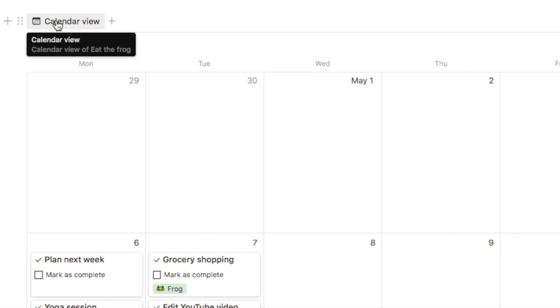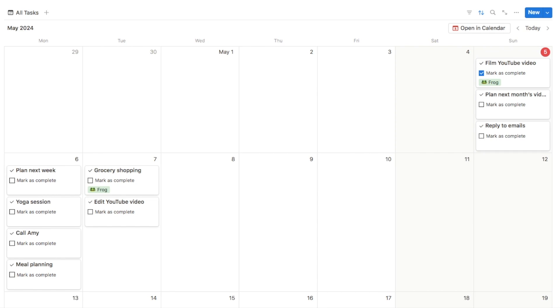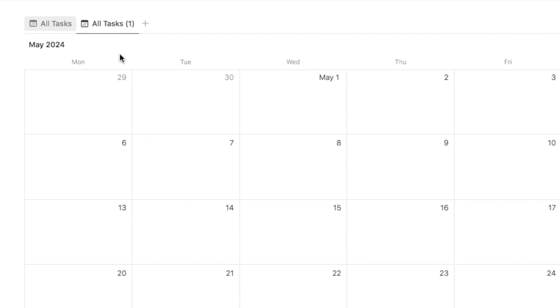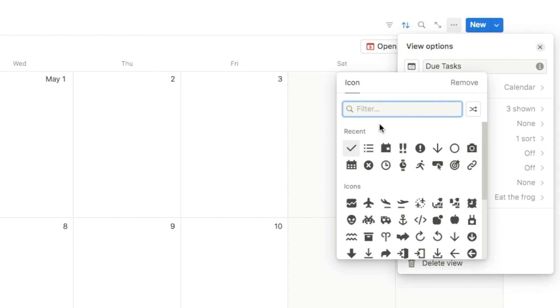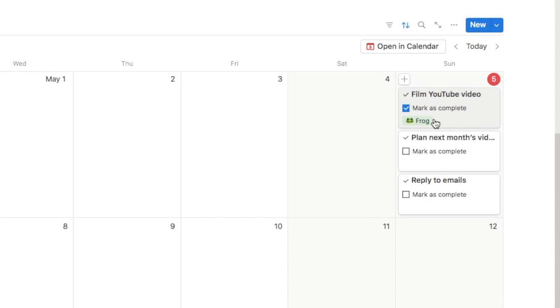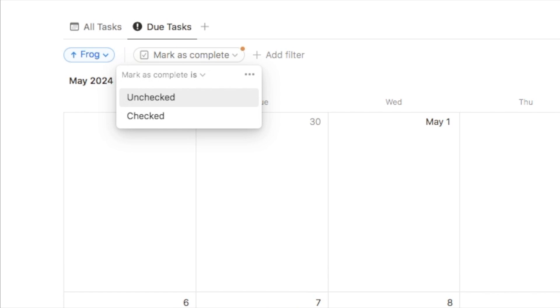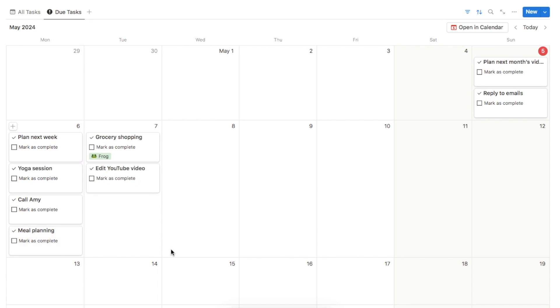I'm going to rename this calendar tab 'All Tasks' and then duplicate it to create a 'Due Tasks' tab with an exclamation circle icon. For the due tasks view I'll add a filter: mark as complete checkbox is unchecked. That removes completed tasks, so this tab shows only outstanding tasks while the all tasks tab shows everything including completed tasks.